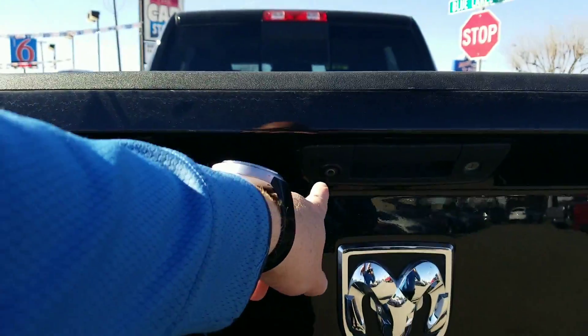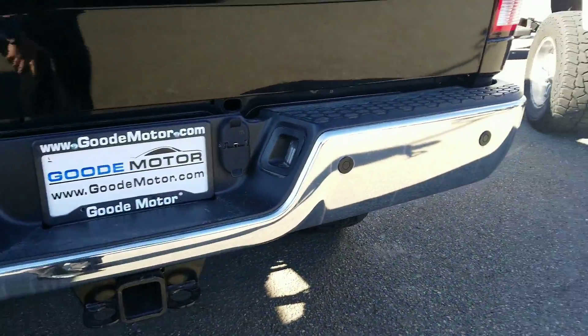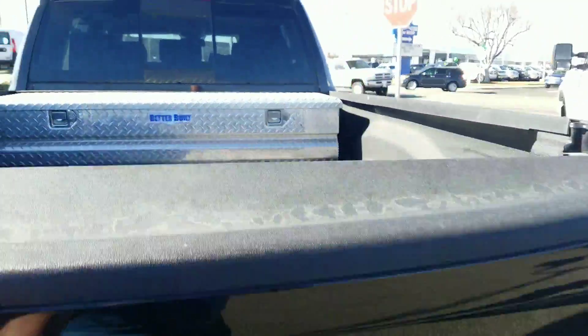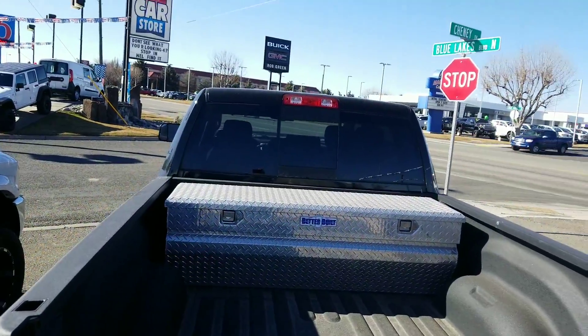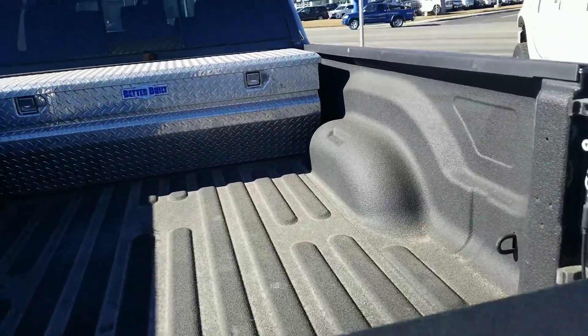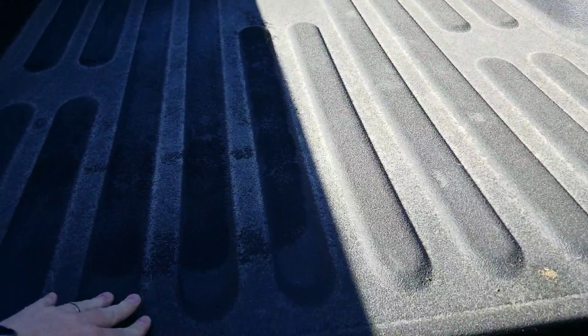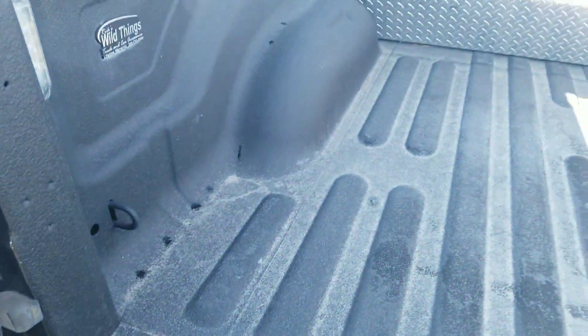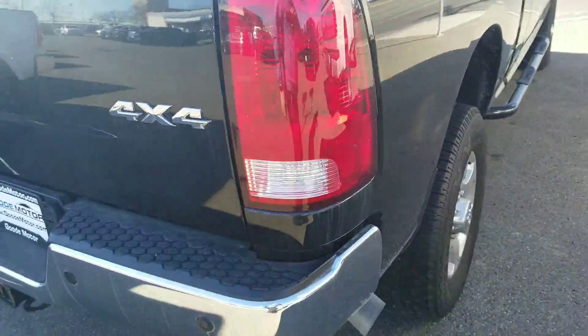You've got a backup camera here and backup sensors. There's your towing package right there. It's got a box in it — this is super nice. I think it's a spray-in bed liner. Four-wheel drive, of course.